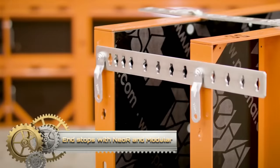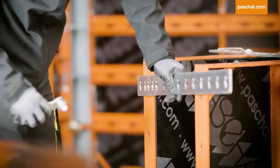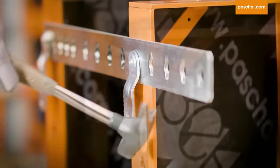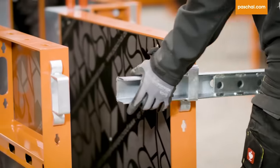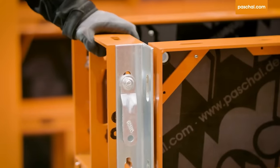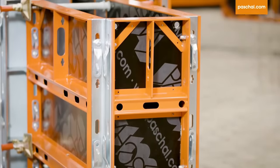Pashel offers three solutions for end stops with the new Wall and Modular G universal formwork systems. With Pashel spacer brackets, all common wall thicknesses from 6 to 50 and 50 to 120 centimeters can be realized, quickly mounted on the panel frame with a key vault. For wall thicknesses between 51 and 70 centimeters or conical walls, bracing channels are used, attached via bracing channel support brackets. If the desired wall thickness corresponds to a panel width available in the product portfolio, the panel is attached with two outside corners on the face side.